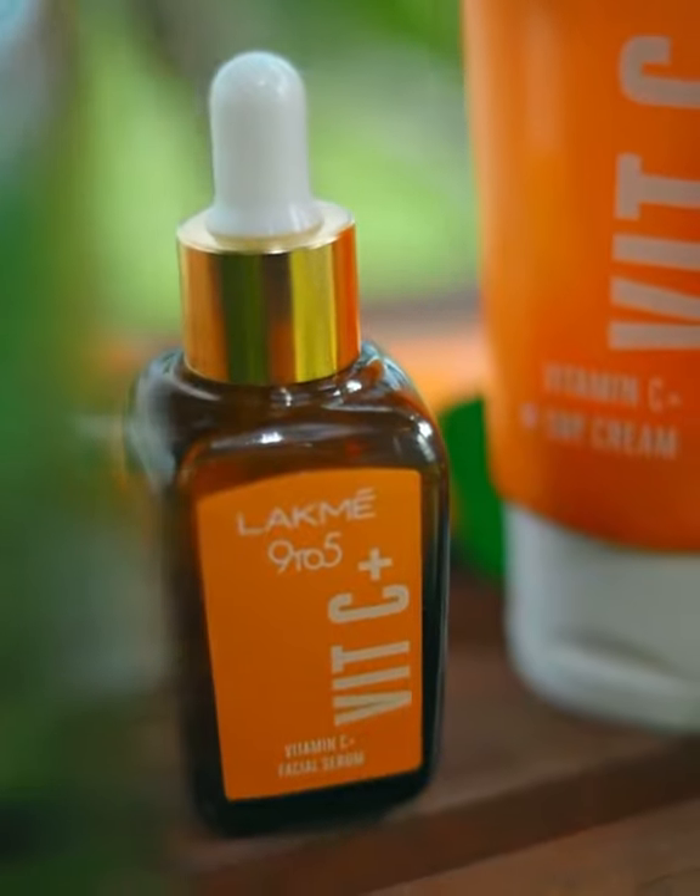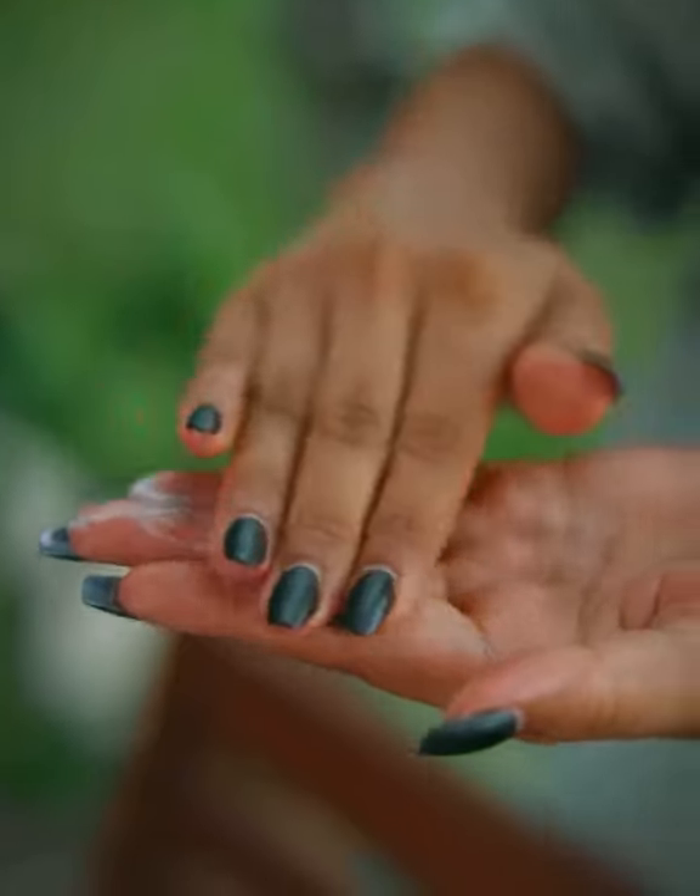The day cream with shea butter and vitamin E hydrates and moisturizes the skin, and helps me maintain a healthy glow.